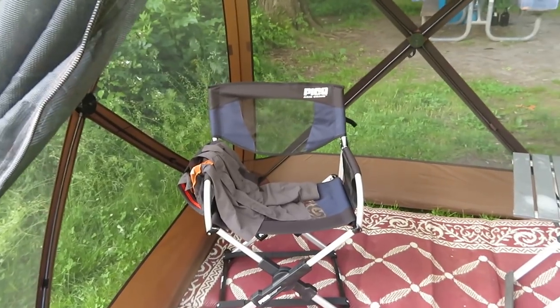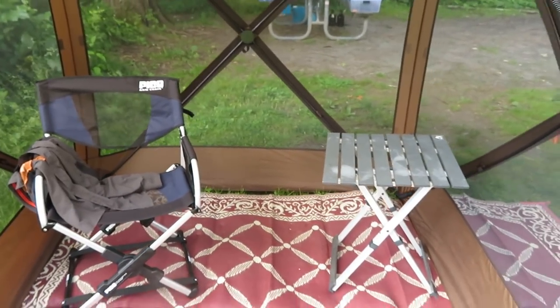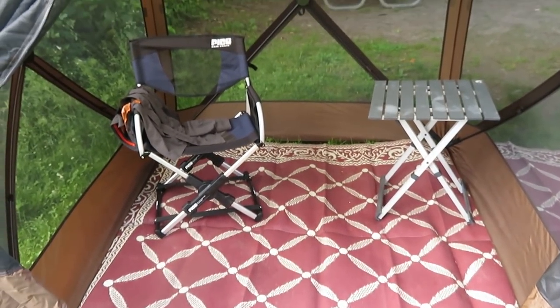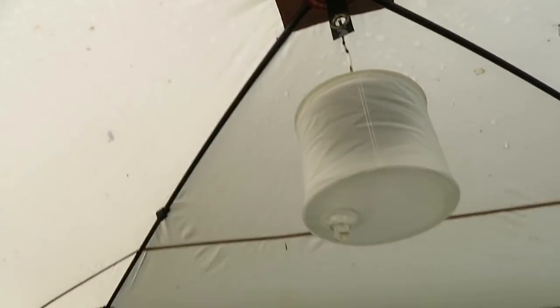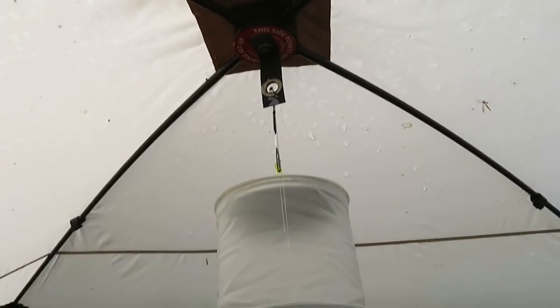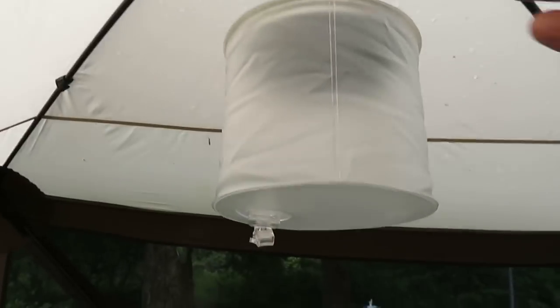There's a GCI pico chair and table in here, so there's no problem fitting two chairs and two tables and moving around a little bit. It's compact. I put in a Lucilite for evening lighting. They're nice, but they don't have a removable battery — I don't trust lights that I can't change the batteries in. So this is kind of an add-on; I'll put it out in the sun.